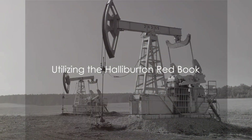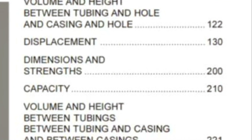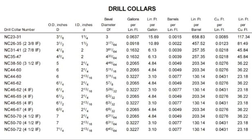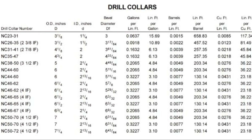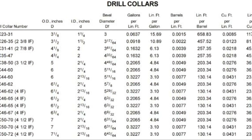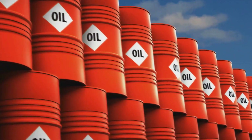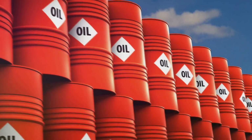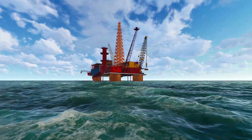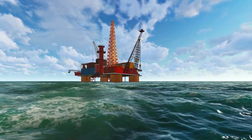How can companies utilize the Halliburton Redbook to improve their operations? The Redbook serves as a vital tool for standardizing calculations across the industry. It's a treasure trove of technical data, from drilling bits to coiled tubing, helping companies streamline their operations. The book also facilitates informed decision-making, with its comprehensive information on drilling fluid chemicals and more. By relying on the Redbook's accurate, dependable information, companies can enhance their efficiency and operational effectiveness.